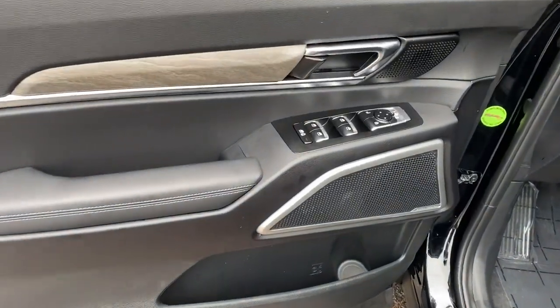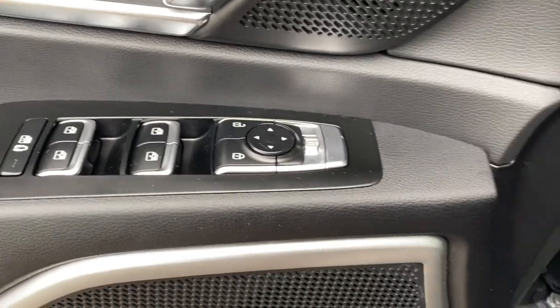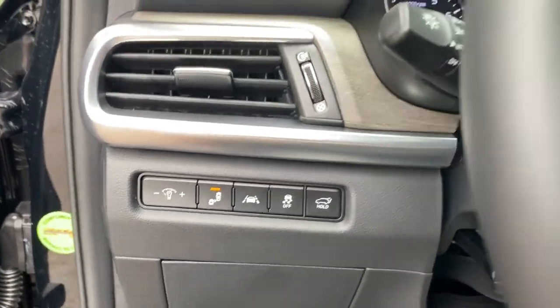Navigation system, power liftgate, electronic stability control, trip computer, bucket seats, power windows, four-wheel disc brakes, power steering.